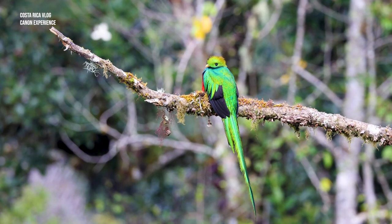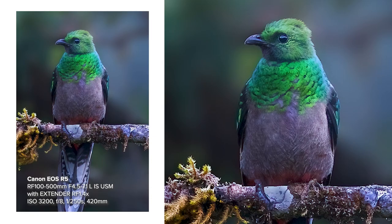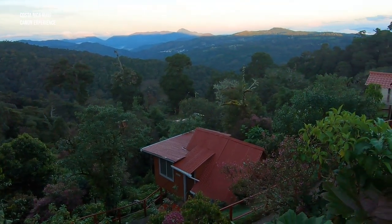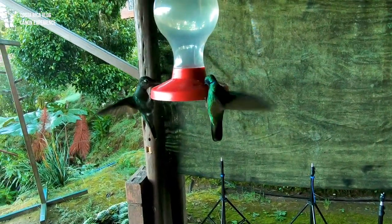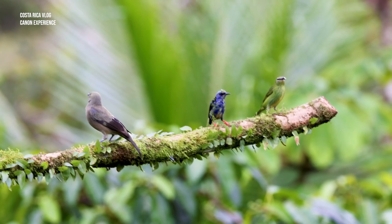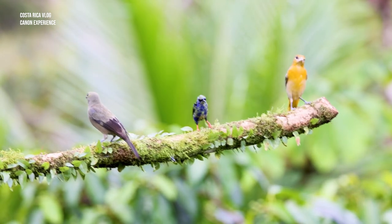We're here at Paraiso Quetzal Lodge and we're going to try to photograph the resplendent Quetzal, one of the most sought-after birds in Costa Rica. We're in the highlands at about 2,700 meters above sea level — it's pretty cold in the morning but warms up as the day goes on, making it perfect weather to capture the resplendent Quetzal. I'll be using the 100-500mm together with the Canon R5.